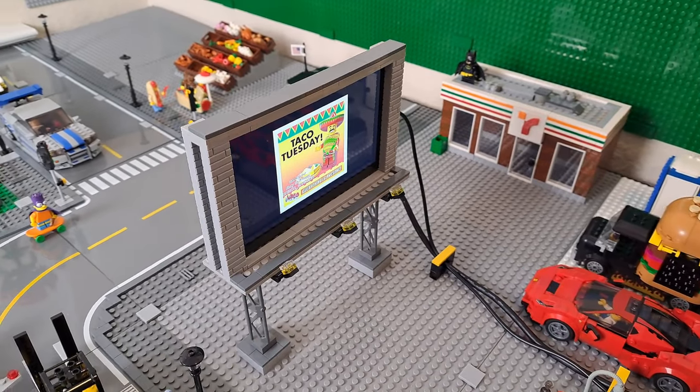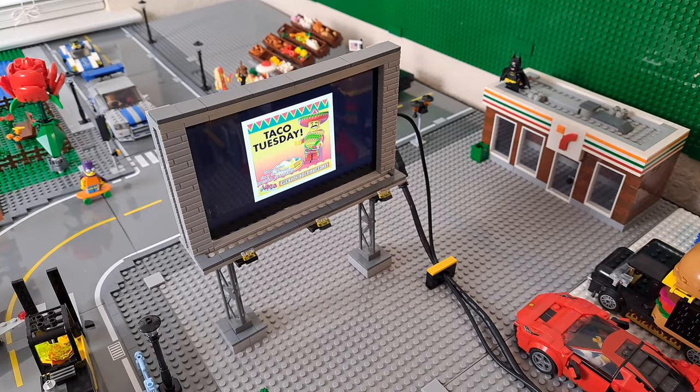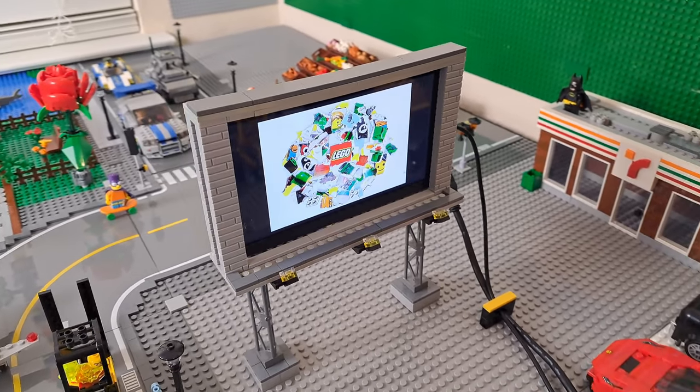It acts like an extra monitor to the setup, and now I can play clips, movies, and even slides with advertisements. It's really dope.